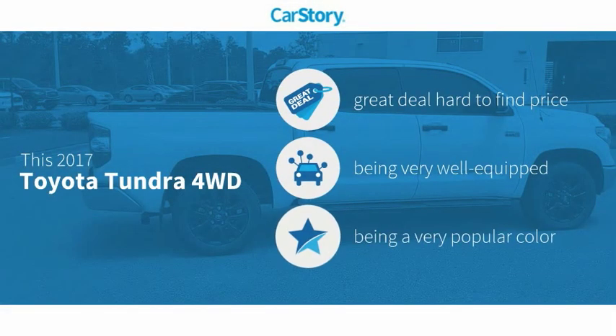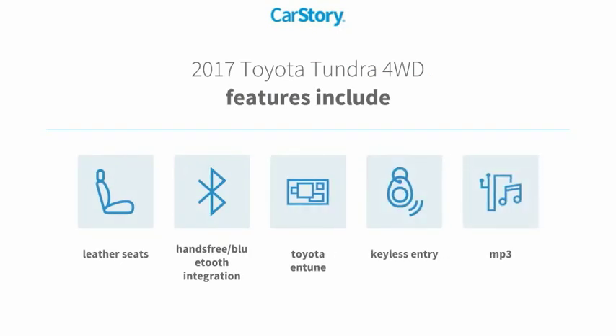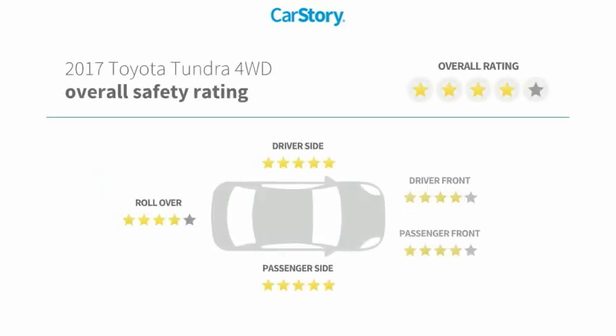Car Story research indicates this vehicle as being a great deal that is hard to find at this price, loaded with features. Features also include keyless entry, leather seats, MP3, hands-free Bluetooth integration, Toyota and Tune with these ratings.